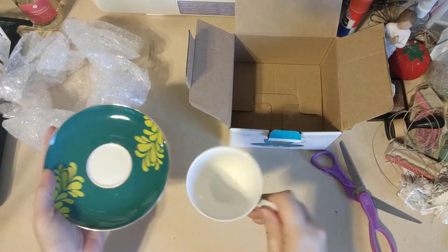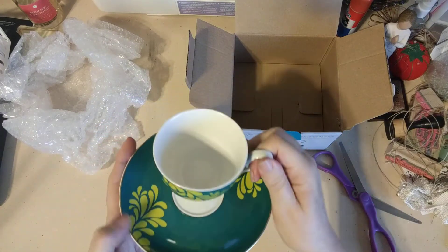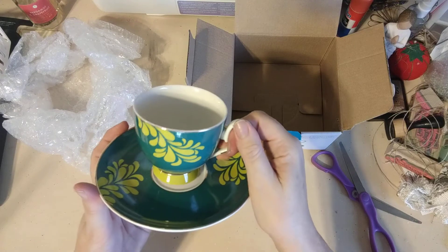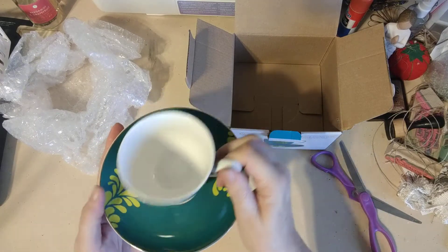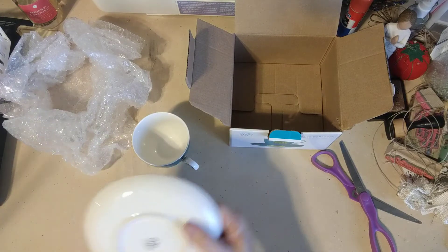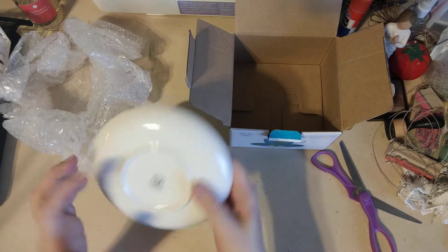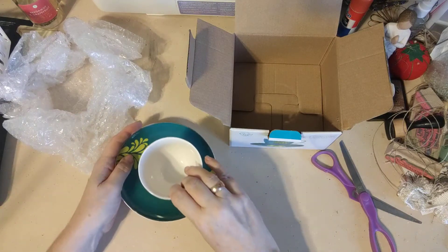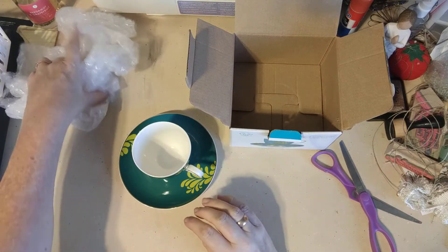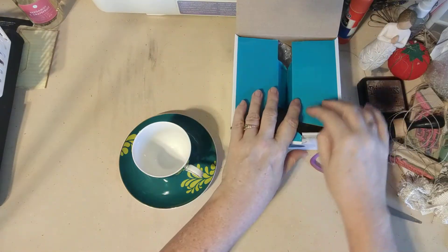And here's the saucer — very pretty. The saucer is a little larger than I think saucers usually are. Look at that, that's very pretty. Let me tip it so you can see what it would look like — nice, so that's beautiful.